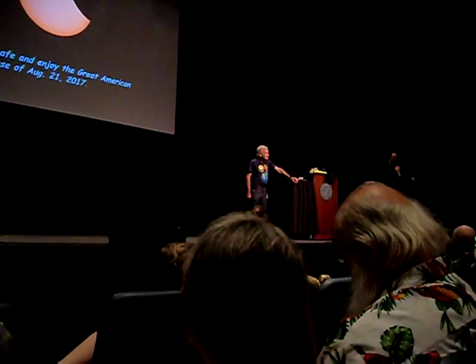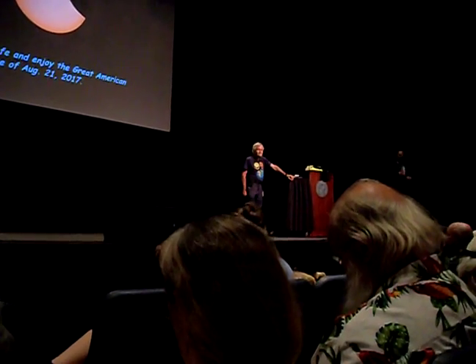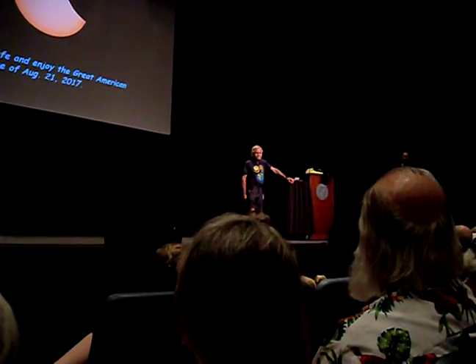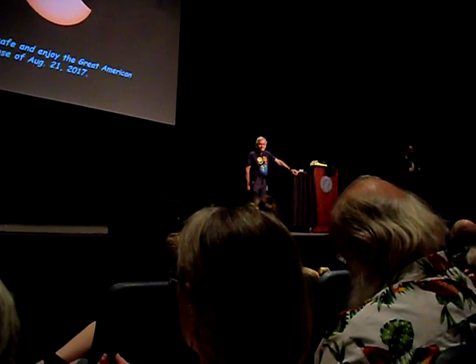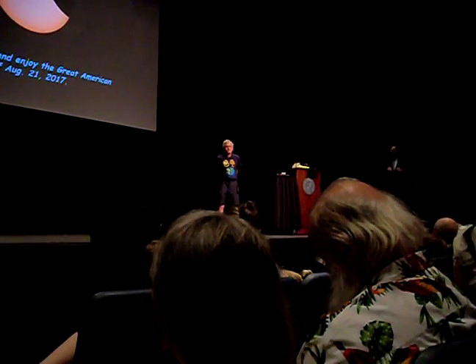We have room for two more questions. If the people in Spring City — how much more time will they view this total eclipse than the people here at Roan State? It's on the order of about 20 seconds more. But Spring City will have a lot of traffic.